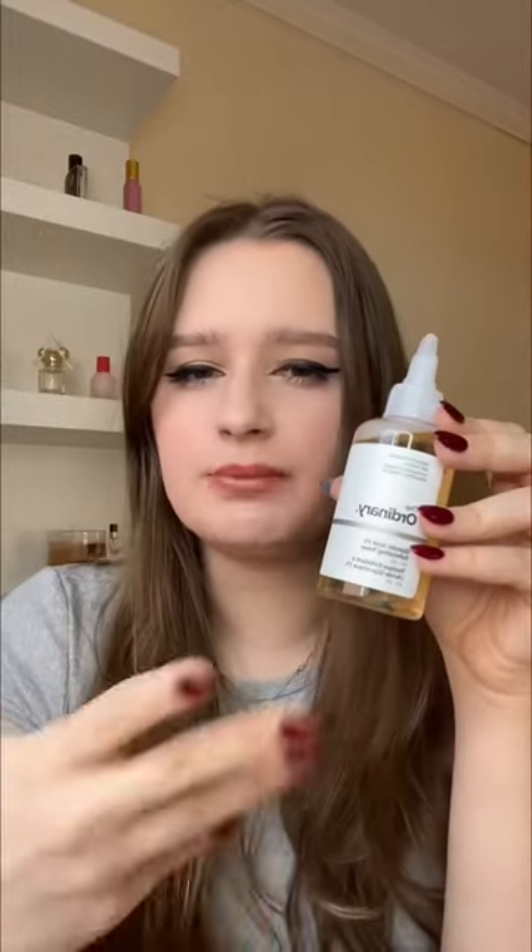This mini glycolic acid toner from The Ordinary. I actually really dislike this toner because every time I use this thing, it feels like my face has been set on fire. I'm really wondering why I got it. I got this for my pits, not my face. I heard that this can reduce the smell and brighten up the underarm. If it doesn't, it's gonna go back to where it came from.